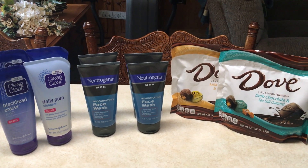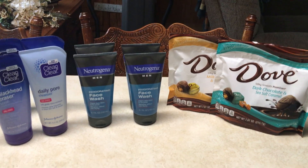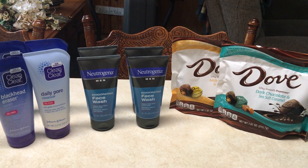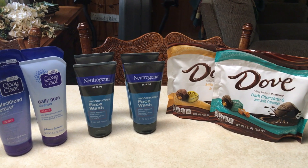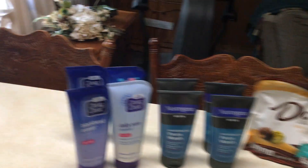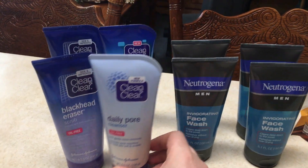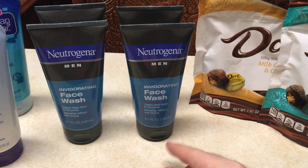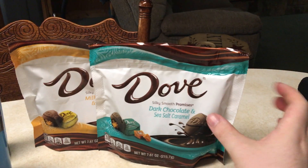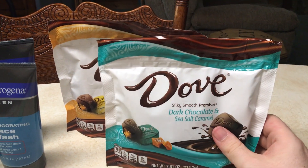Hello everyone, I am back from the dead. I've been busy — I just got out of school. Here's what I managed to get at Rite Aid today: I got four Clean and Clears, four Neutrogena Men's Face Washes, and two bags of Dove Chocolate.